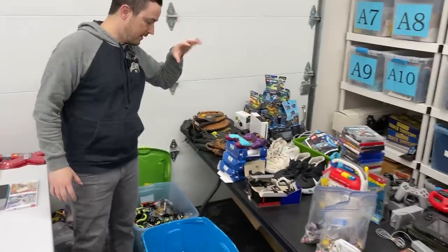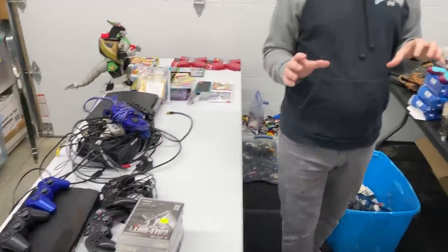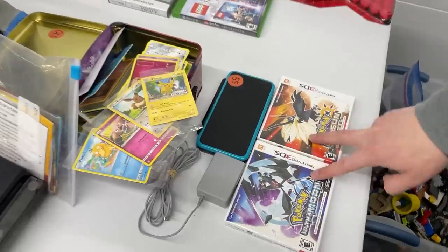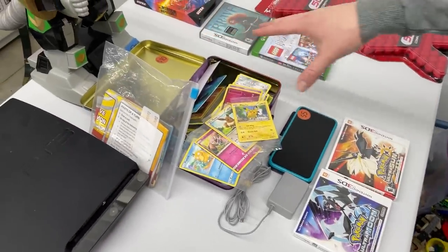It was Team Experienced versus the Crew team, and both did really well for different reasons. The Crew team had some incredible finds, including the best find: a $5 2DS XL with both Pokemon games — I still can't believe that. The Pokemon cards were $10 and those are going to be worth about $70.